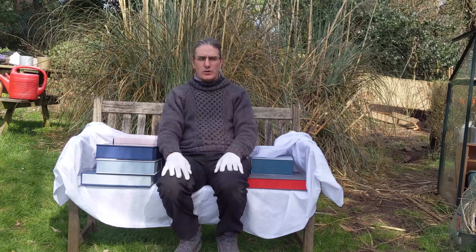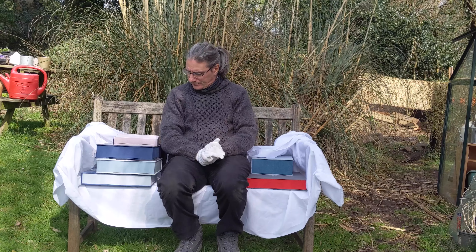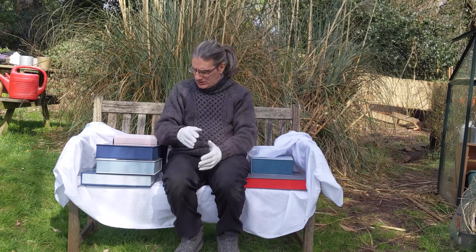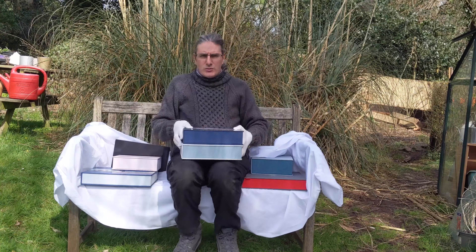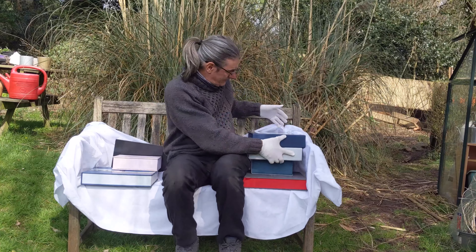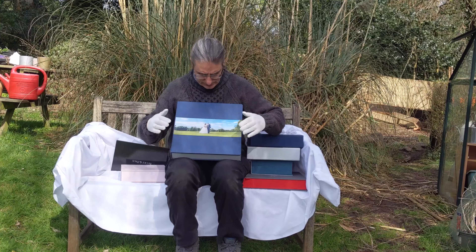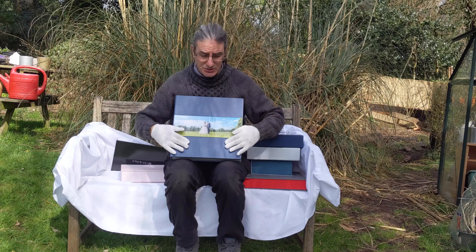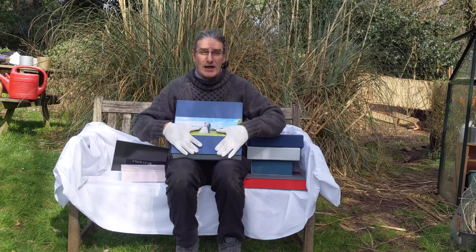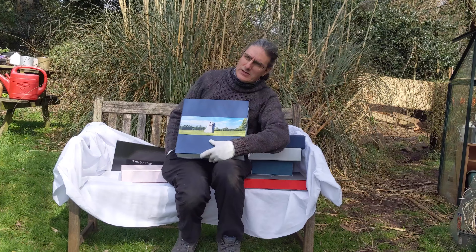Which brings me to the last collection on my website — that's £1,870. And again, money where my mouth is: I believe in giving prints and albums. You're going to get two 10 inch by 10 inch albums with 10 double spreads each, and another 12 inch by 12 inch album. I'm just trying to show you the different covers, colours, and materials — this one is leather.